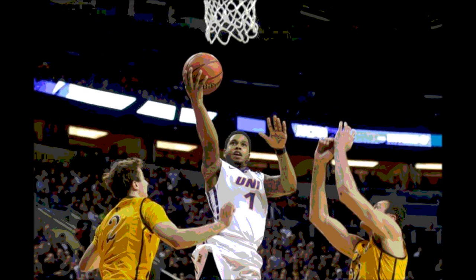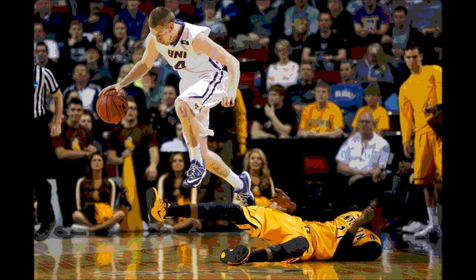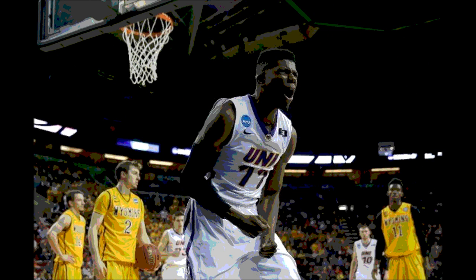Northern Iowa is moving on in the East Region into the round of 32, where they will be playing this Sunday, March 22nd. They are going to be going up against the winner of Louisville versus California-Irvine. Odds are it will be Louisville, but you never know — this is March Madness, and upsets do happen as we saw on day one. We're yet to see an upset here on day two, but just wait because they're coming.